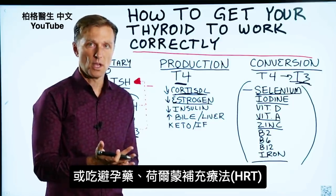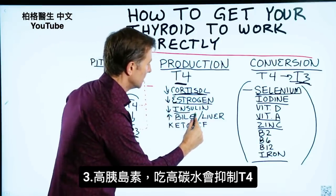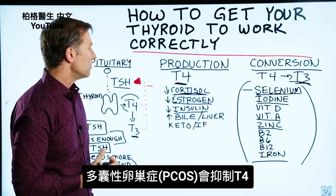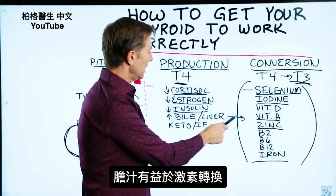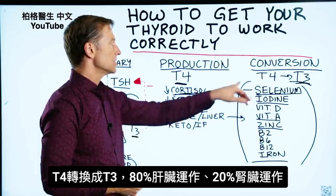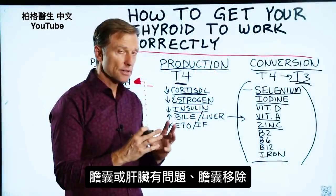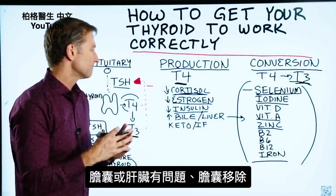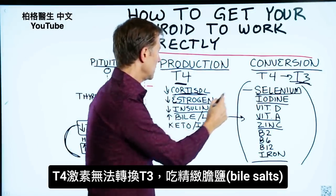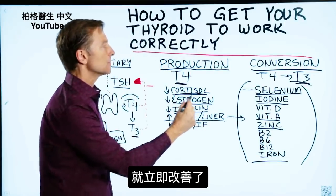If you're taking birth control pills or you're on HRT, that can inhibit the production. High levels of insulin can also be a factor — if you're doing a high-carb diet or if you have PCOS, that can inhibit T4. Also, 80% of the conversion from T4 to T3 happens in the liver, and 20% happens in the kidney. If there's a problem with the liver or gallbladder, or if you had your gallbladder removed, you're not going to get the conversion. A simple solution is to take purified bile salts, which will instantly improve the conversion.